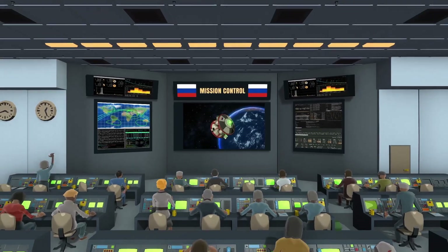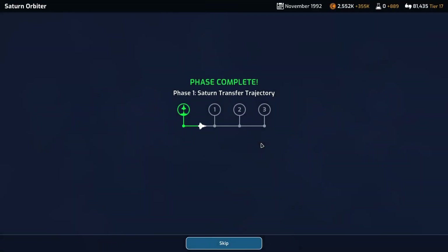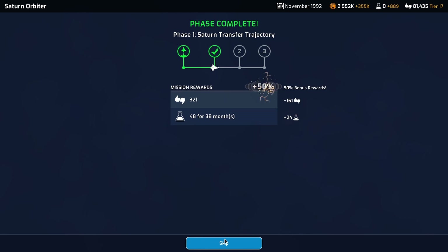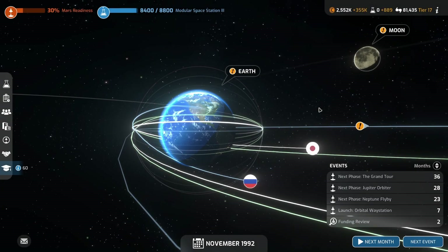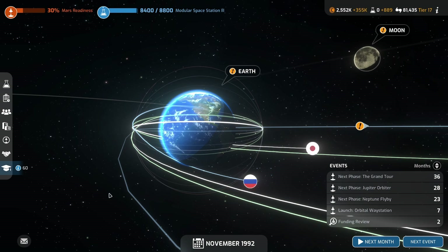Apparently the Soviet Union slash Russia is the hardest nation to play as. We're playing on medium difficulty. I've seen people on my Discord manage to finish the game as the Soviets - while they're still the Soviets - which is crazy. Like, finishing the game by 1991. I don't know what difficulty they were playing on, but it is remarkably impressive.